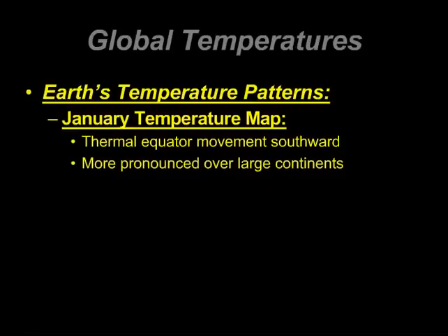Characteristics of the Earth's temperature patterns on the maps that follow. The January temperature map — January is typically the coldest month here in Indiana. What happens is the thermal equator moves southward, which makes sense because the sub-solar point is moving south, moving closer to the Tropic of Capricorn.